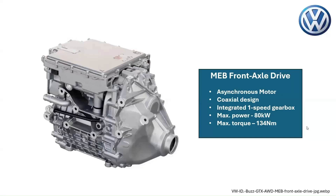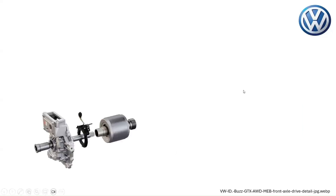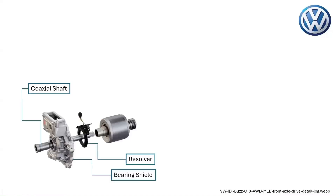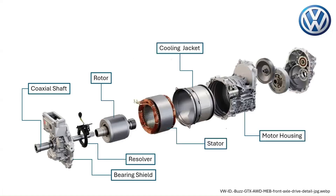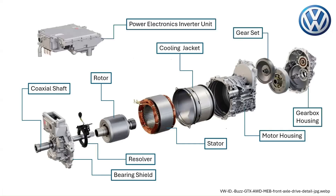Deep dive into the MEB front axle drive unit of the Volkswagen ID Buzz. The rotating component of the electric motor consists of the coaxial shaft, bearing shield, resolver, and rotor. The stationary part includes the stator, cooling jacket, and motor housing. We also have the integrated one-speed gearbox system with the gear set and gearbox housing highlighted, as well as the power electronics inverter unit.